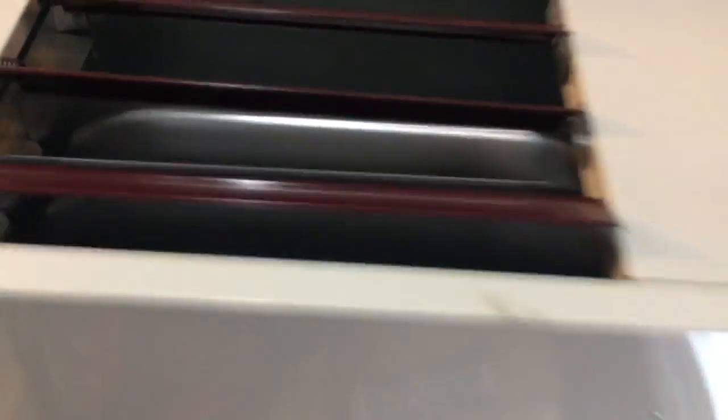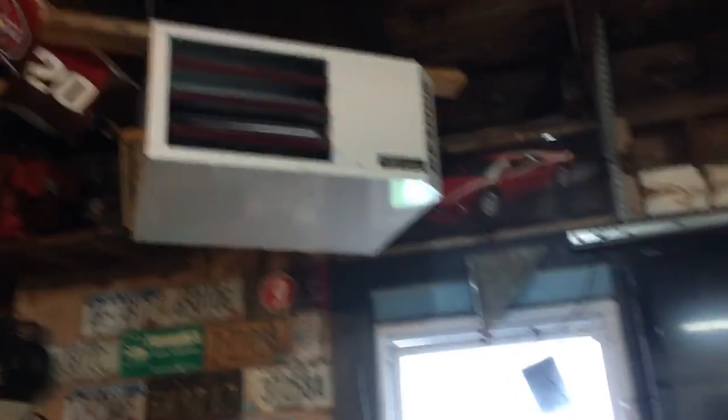I also bought one of these propane resiner heaters for my garage. It's on right now. I had to run the gas line from the basement up to here, then run the pipe up through the roof. It's been working good, keeps my garage nice and warm for the wintertime coming up.